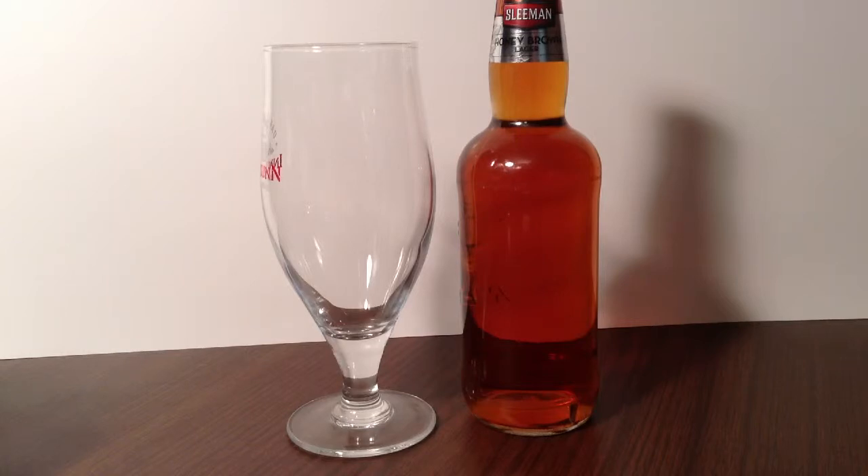Off their site: our Honey Brown boasts a rich copper color with creamy off-white foam, creating a full-bodied lager with a touch of natural honey and a slightly sweet finish. The distinctive clover honey notes in this fine brew accent the aromas of toasted grain and caramel.